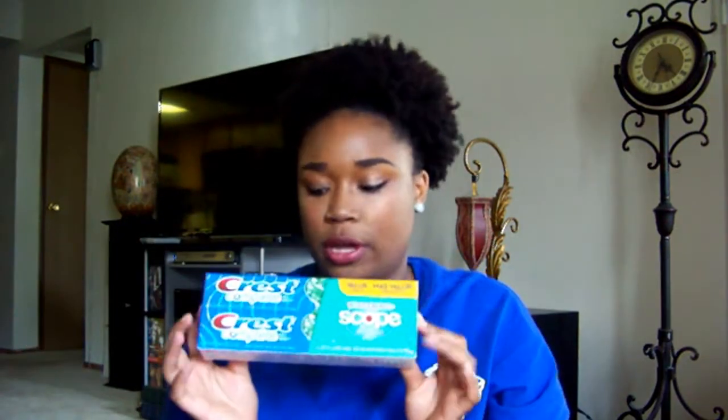I bought a two-pack of toothpaste. I don't really like Colgate — I like Crest. And I don't like white toothpaste; I like green or blue. I'm picky, but white toothpaste is just weird to me.